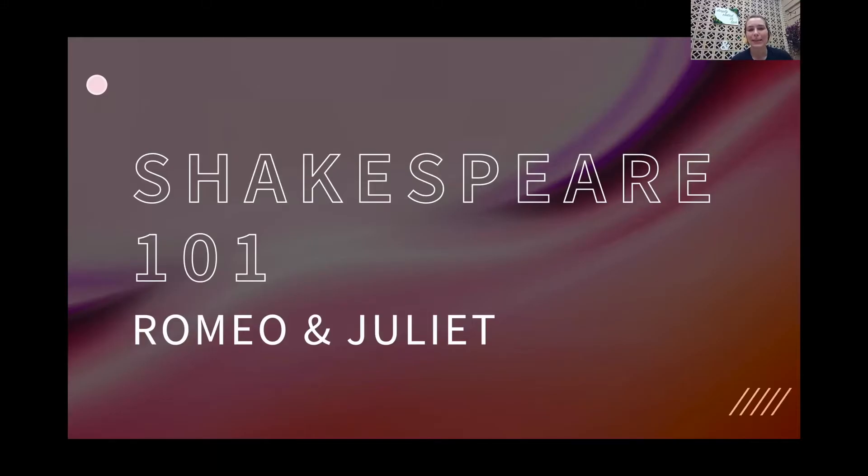Hi everybody! My name is Casey Shipman and I am the program coordinator for Instant Israel at CJE Senior Life. Today we're going to be continuing our Shakespeare 101 journey and we're going to be looking at one of the most well-known plays of Shakespeare, which would be Romeo and Juliet.